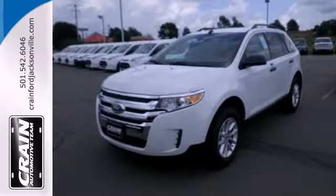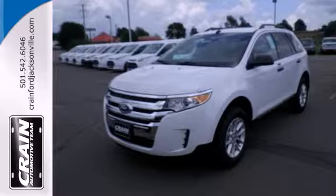Command attention and grab the road in this Ford Edge. Visit us anytime at Craneteam.com.